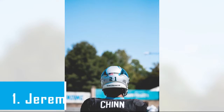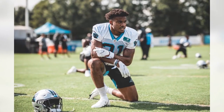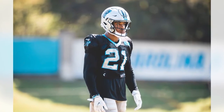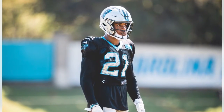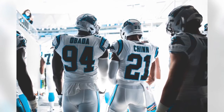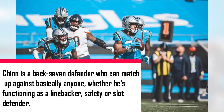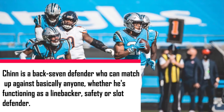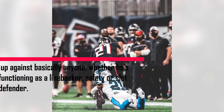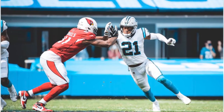Coming in at number 1, we have Jeremy Chinn. Every once in a while, a player with elite pro potential will slip through the cracks at the college level, and it appears this is what happened with Chinn — a second-round pick out of Southern Illinois last year, who emerged as a Defensive Rookie of the Year candidate while proving himself to be exactly the kind of player every defensive coordinator should be seeking in the modern NFL. Chinn is a back-7 defender who can match up against basically anyone, whether he's functioning as a linebacker, safety, or slot defender. The off-season additions of run-stuffing linebacker Denzel Perriman and pass rusher Haason Reddick should give defensive coordinator Phil Snow even more options when it comes to taking advantage of Chinn's skill set.